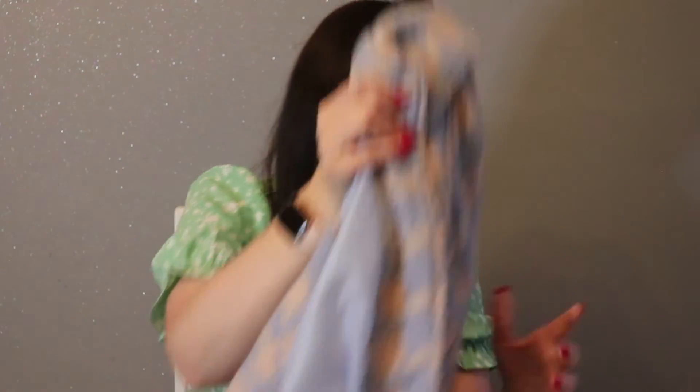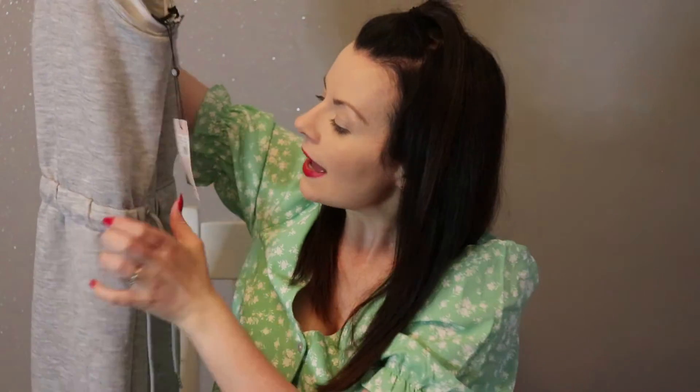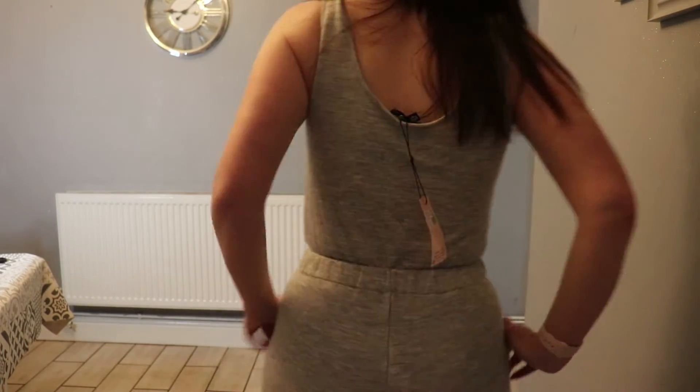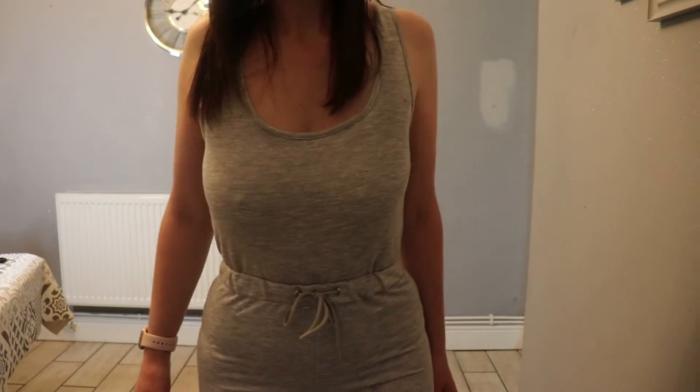Here is the gray marl jumpsuit — the same style as the black one but in gray. I'd probably wear this one more casually and wouldn't necessarily wear it for a night out, though never say never. It's got the same drawstring and cuff detail. I love a jumpsuit, especially when it's comfortable — there are so many days when you want to be comfortable but also look put together when you're out and about. They also had a discount on these at the time, so definitely check them out.